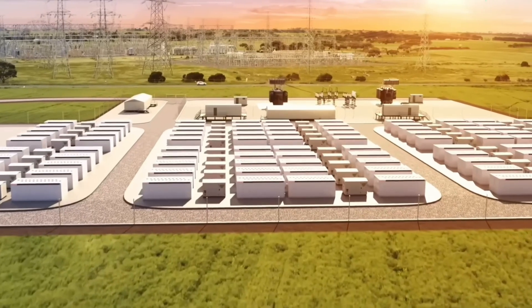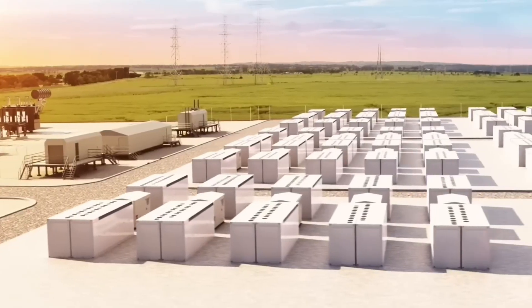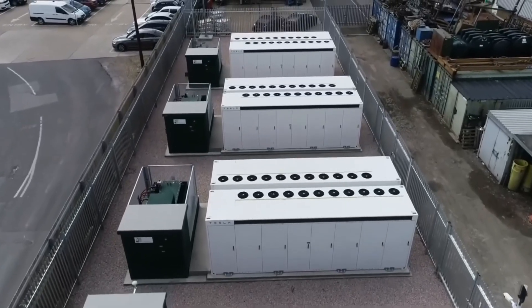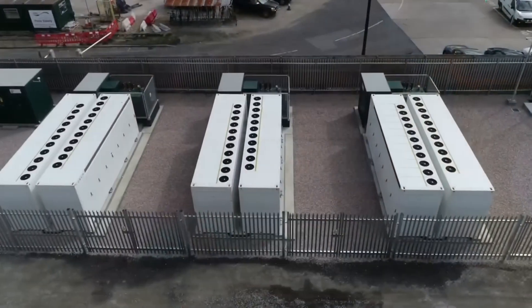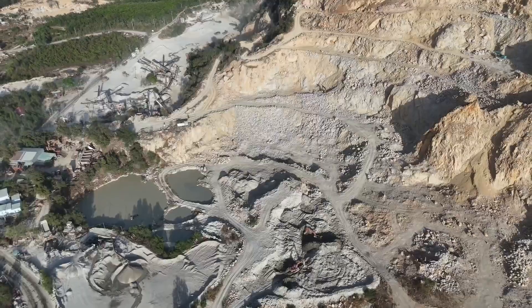As fossil fuels are phased out, the Araring Battery will fill the energy gap, storing excess renewable power when the sun is shining and the wind is blowing, then discharging it when demand peaks. The project is expected to be fully operational by 2027, aligning with New South Wales' broader push to reduce reliance on fossil fuels.